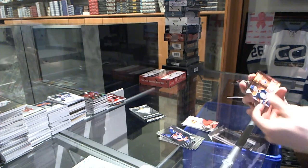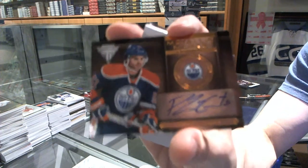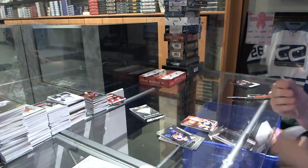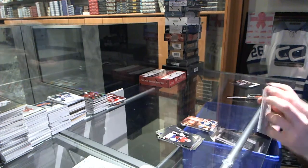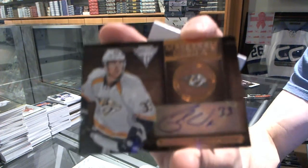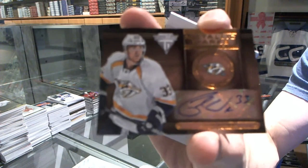We've got a Metallic Marks Bronze Autograph for the Edmonton Oilers, Philippe Cornet. And we've got a Metallic Marks Bronze Auto for the Nashville Predators, Colin Wilson.